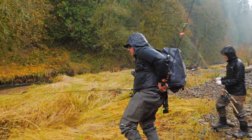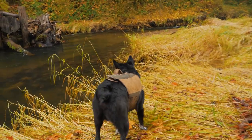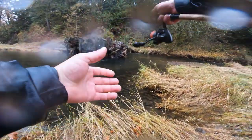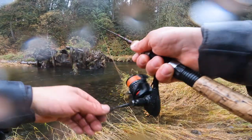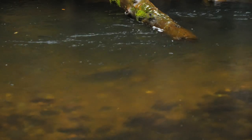Oh, there's a salmon right there — big old dark coho. Get back! It looks like a big dark coho but it's not on a red, so let's give it a shot. Oh, he didn't even look at it.